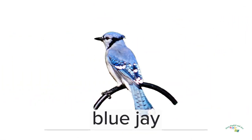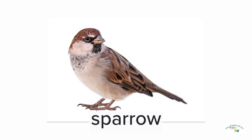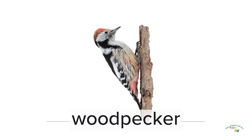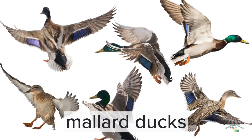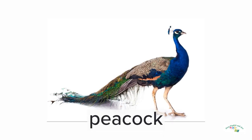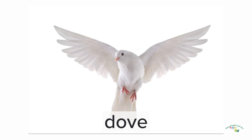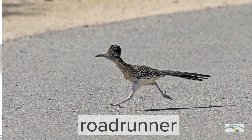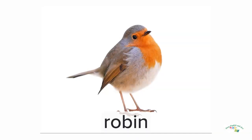Blue Jay, Sparrow, Woodpecker, Mallard Ducks, Goose, Peacock, Pigeon, Dove, Roadrunner, Robin.